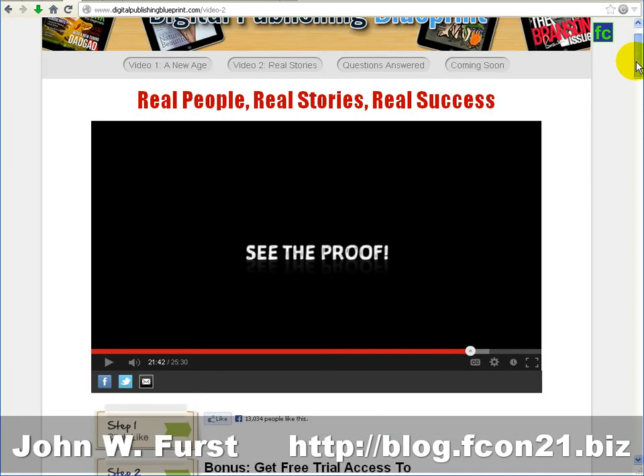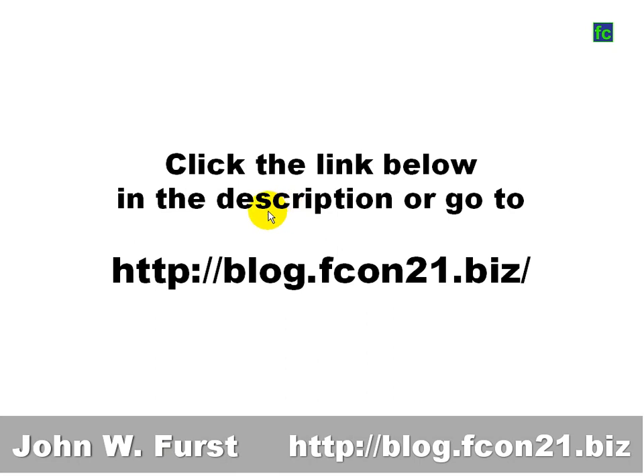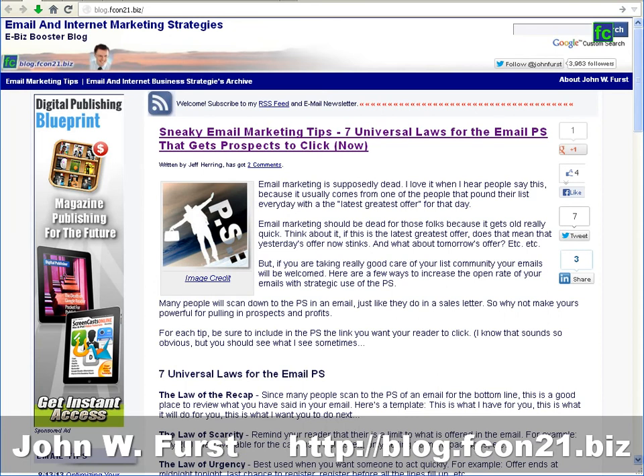That was the proof. Now simply go to the site and check out every detail yourself. You can click the link below the video in the description area, or go to blog.fcon21.biz and click the big Digital Publishing Blueprint banner — it will take you to the opt-in form. I hope you make the right decision. Digital Publishing Blueprint is definitely a great tool for an enormous opportunity. Take advantage of it — at least check it out. Talk to you later. Bye-bye.